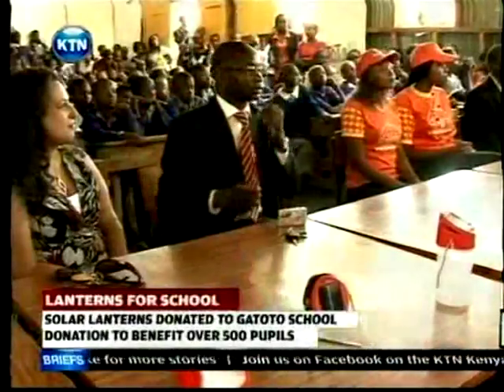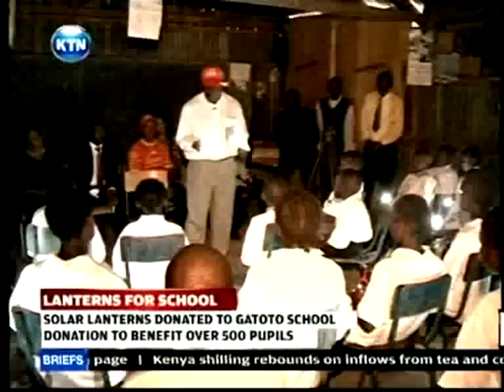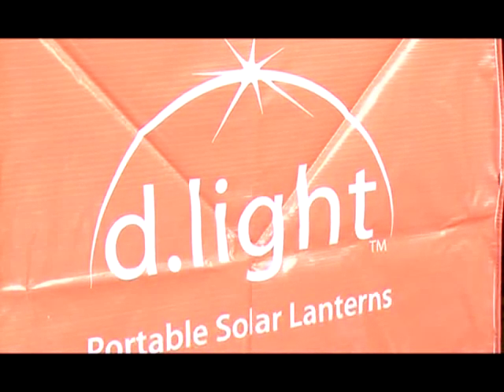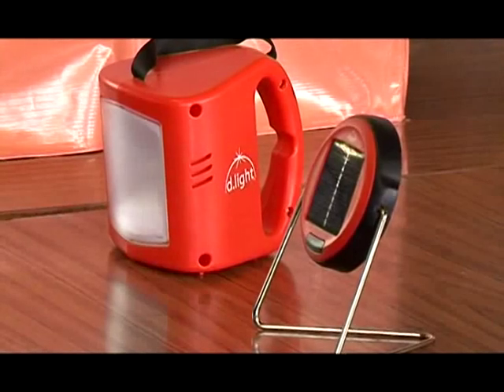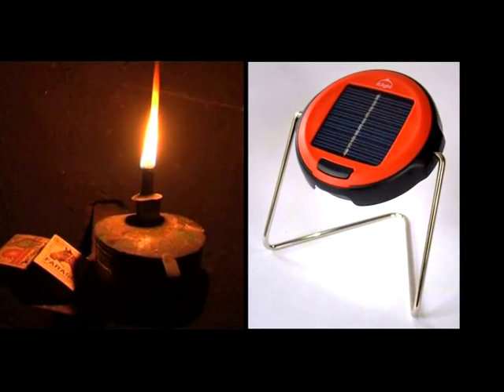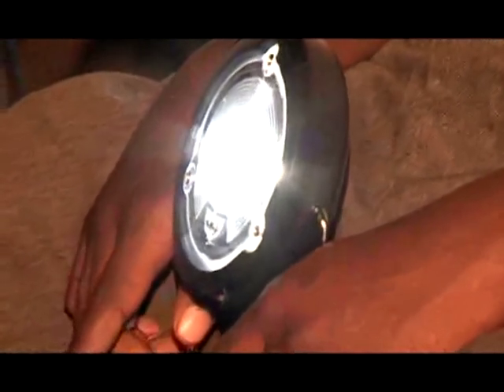It is expected that the lanterns will assist the pupils in improving their academic performance and provide them with better study conditions. D-Light was founded in 2007 and aims to improve the lives of 100 million individuals by 2020, beginning by replacing every kerosene lantern with revolutionary energy and lighting solutions that are affordable, reliable, and safe. We want to say a big thank you to the children at Felton Fleet School in England for their love and hope that they've given us.